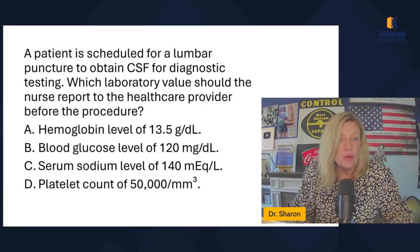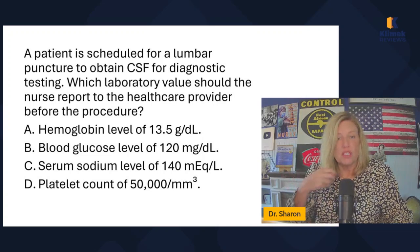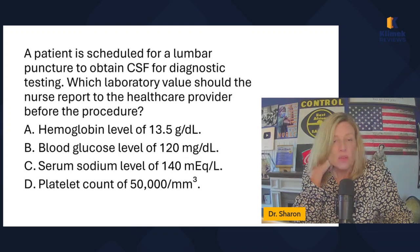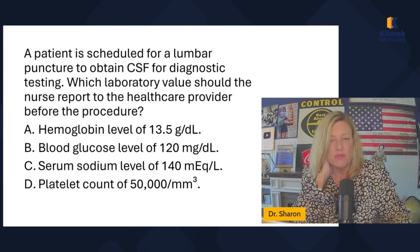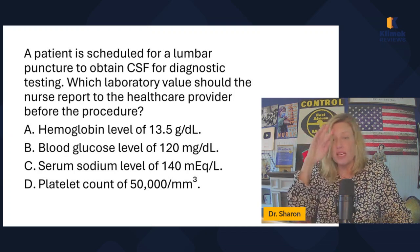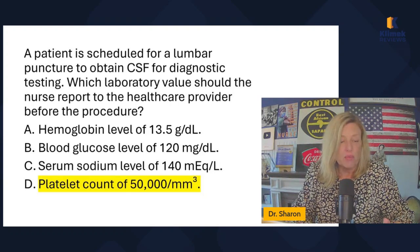A patient is scheduled for a lumbar puncture to obtain CSF for diagnostic testing. Which laboratory value should the nurse report to the healthcare provider before the procedure? Hemoglobin of 12.5 — that's normal. Blood glucose of 120 — maybe slightly high but not alarming. Serum sodium of 140 — normal. Platelet count of 50,000 — that's really low. Why would I be concerned about a low platelet count? Because they could bleed. Is there a possibility for bleeding after lumbar puncture? Yes. And if the platelet count is low, that could be worse. So I've got to report that — that's definitely the abnormal finding I need to report.